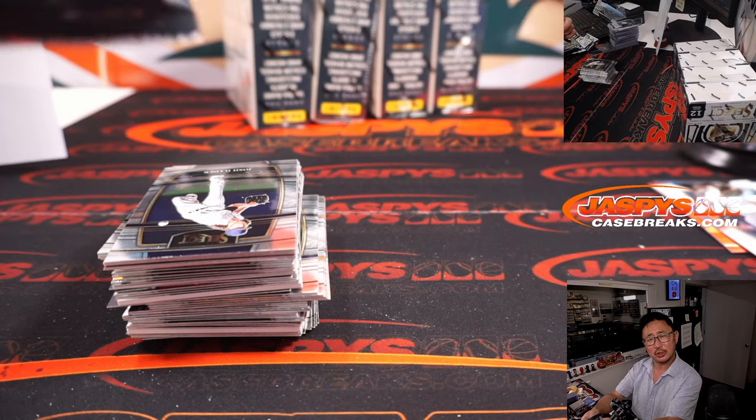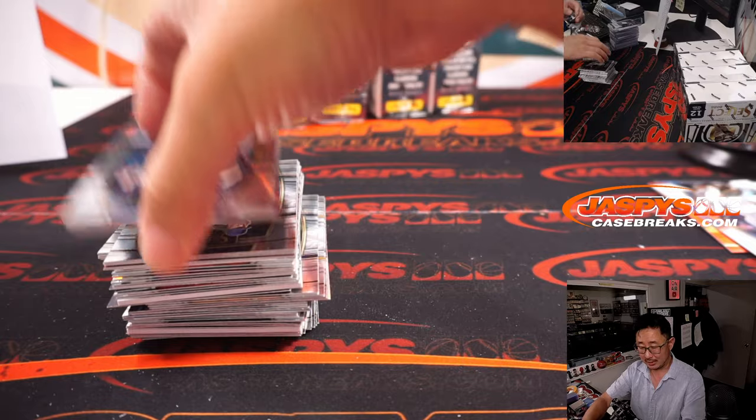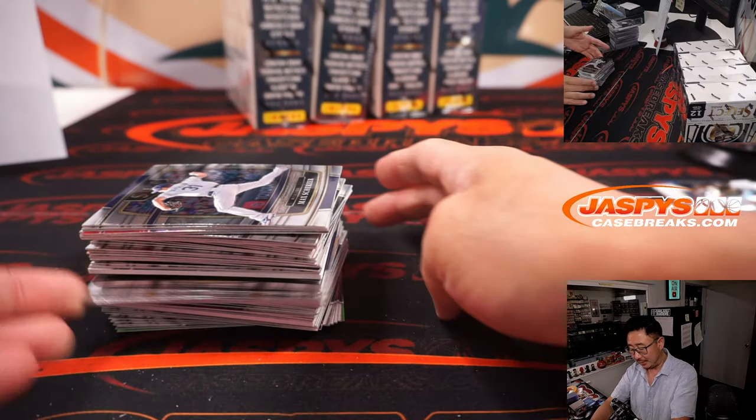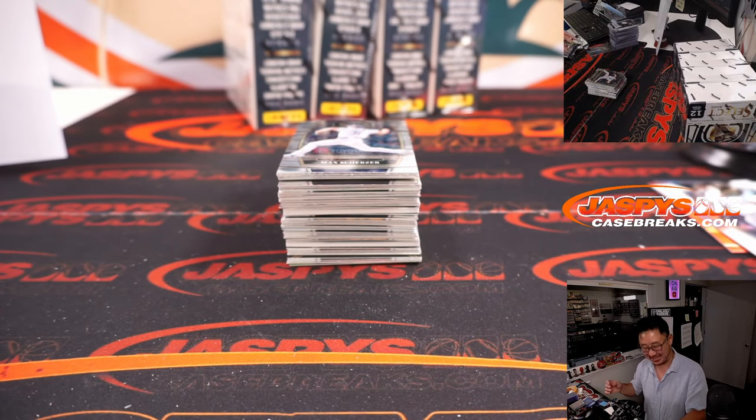Do you like all the National Treasures films, G-Lo? I thought the first one was great and the next ones were not so good. We're talking National Treasures with Nicolas Cage — not the Panini product. Not the National Treasures movies.